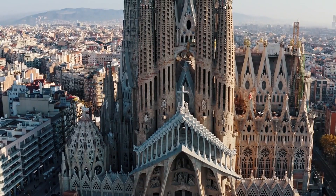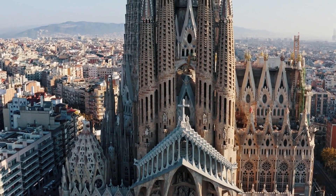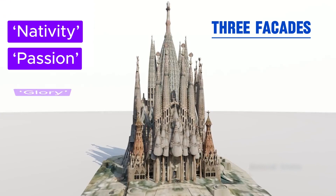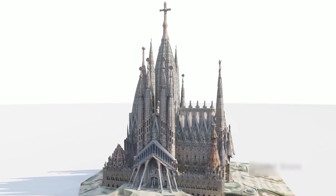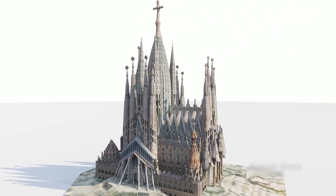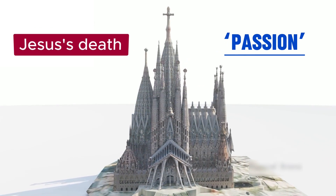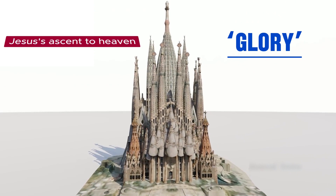Each of these elements is evident in Sagrada as well. The church has three facades: Nativity, Passion, and Glory. Each one depicts a key moment of Jesus Christ's life. Nativity represents Jesus' birth, Passion represents His death, and Glory shows His ascent to heaven.